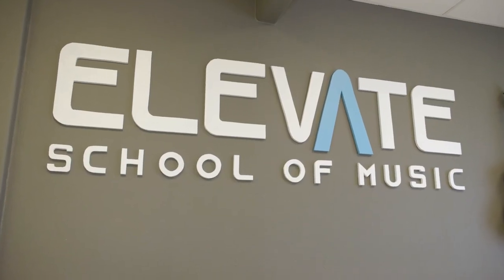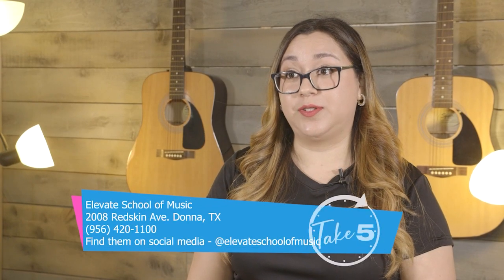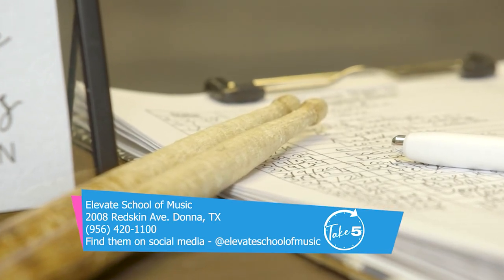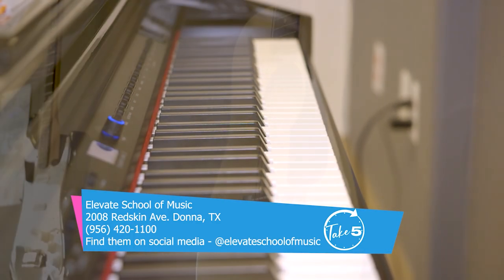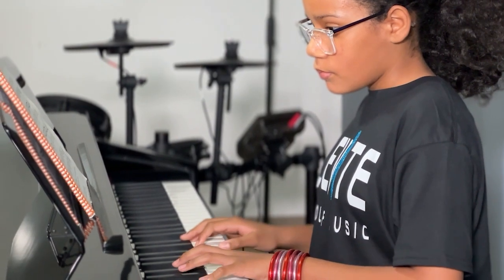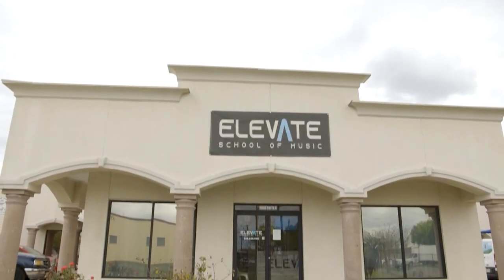If you ever wanted to pick up an instrument, Elevate School of Music offers courses online and in person. We teach all ages — 5 and up, children, teens, and adults. Anybody interested in registering can give us a call at 956-420-1100, and you can find us at 2008 Redskin Avenue in Donna, Texas. So it's your turn to become the next Beethoven or a singing star. Until then, let's keep the music alive. For Take 5, I'm Trista Castillo.